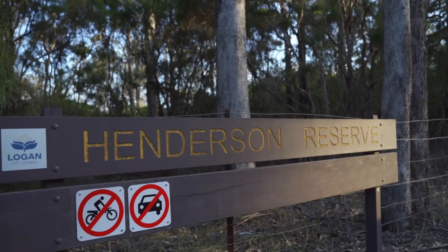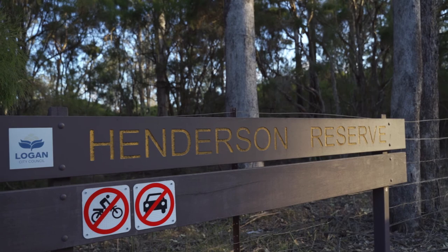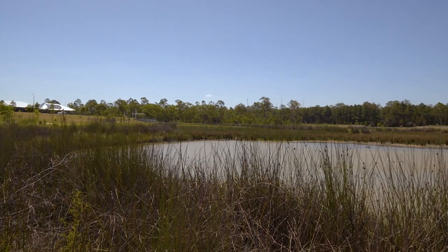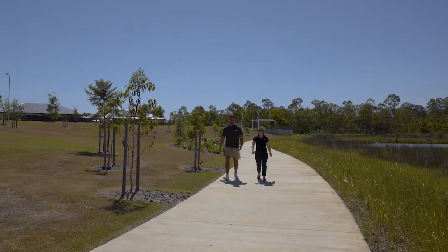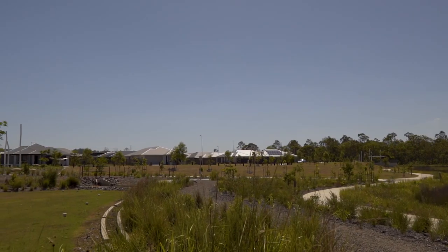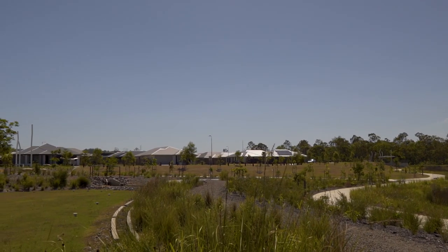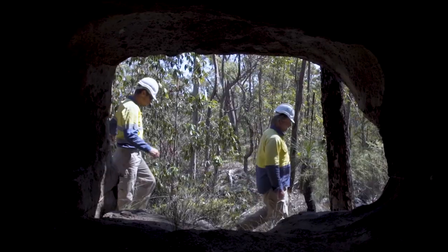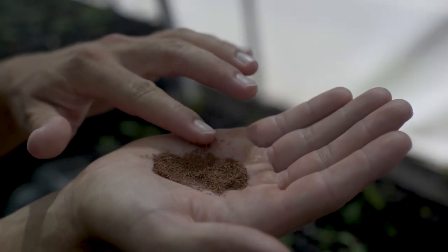I'm Karen Greaves, Sustainability Manager for Queensland for Lendlease, and today we're here at Henderson Reserve. Lendlease Communities has a commitment to maintain and enhance 25% of our natural environment at Yarrabilba. One of our important initiatives is we work with Natura Pacific to identify and collect seeds within Yarrabilba that are native to the area, particularly those that are threatened and endangered. Our team goes out on site to collect a range of seeds, ensuring genetic variability is maximised and hopefully helping with the longevity of the species.